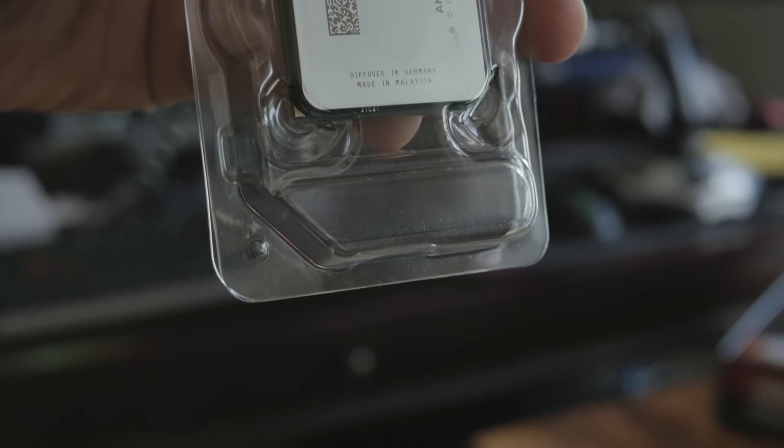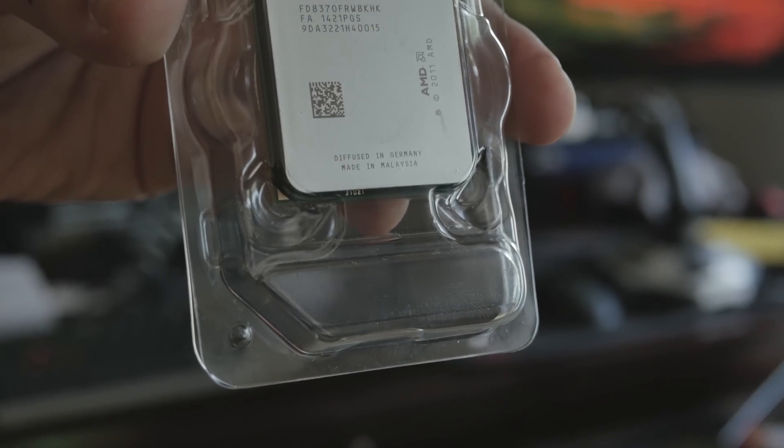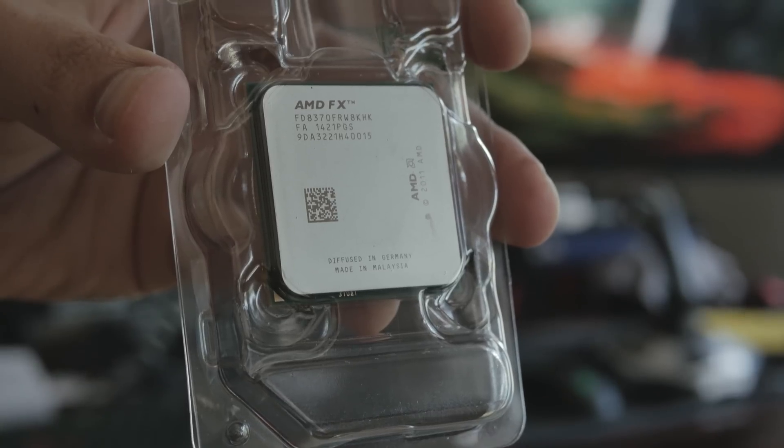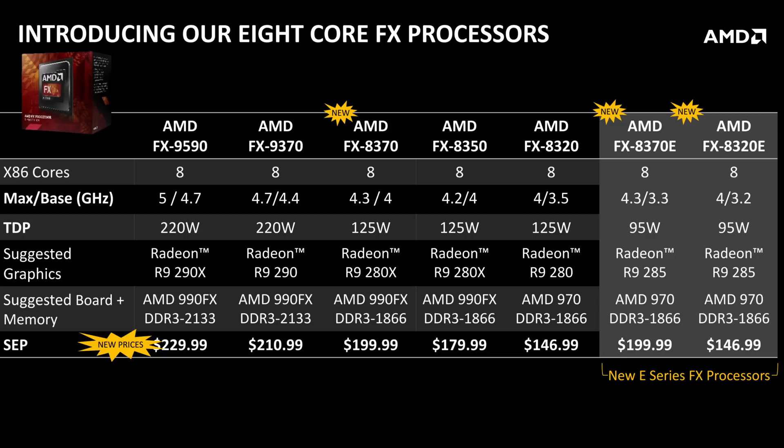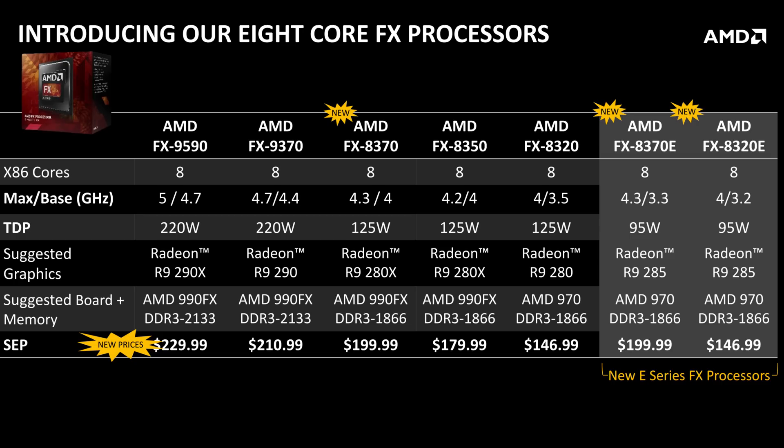First off, there's the AMD FX 8370 coming in at around $200. Right now it is $200. And what that's done is it's brought the 8350 down in price to $179, making it a really kind of interesting part right now because sub $200, and it competes with a lot of other parts that are $60 more expensive. The 8320 dropped down to about $146.99. And then we have two new parts.